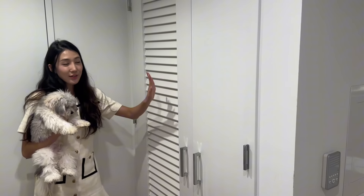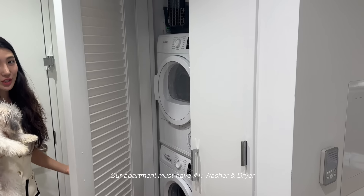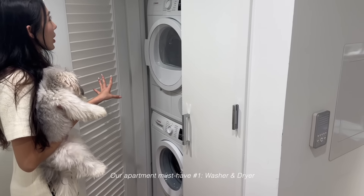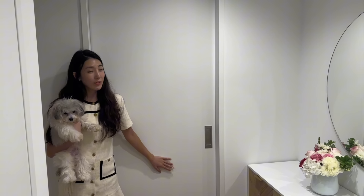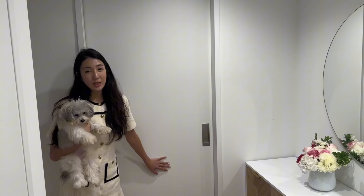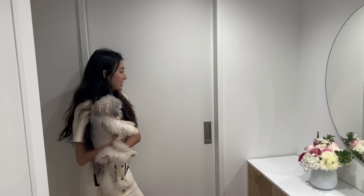On the other side of our entryway we have our in-unit washer and dryer — this is one of the top reasons why we moved into this apartment. Moving on to my walk-in closet, which is my favorite part of this apartment. Ray doesn't get to store any of his things here sadly — this is all for me.